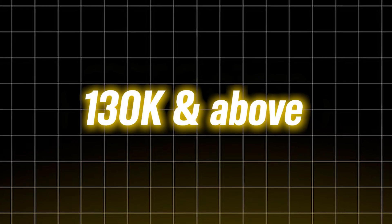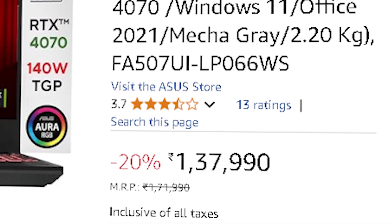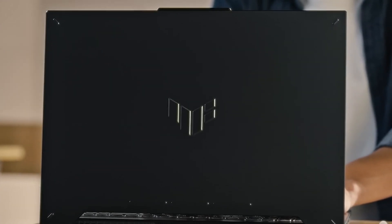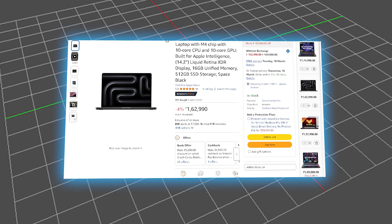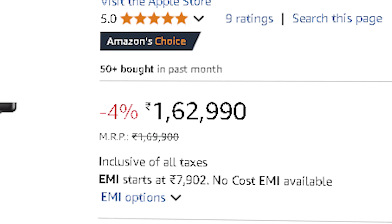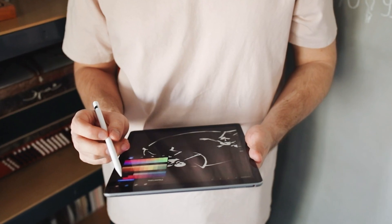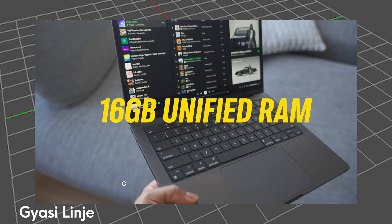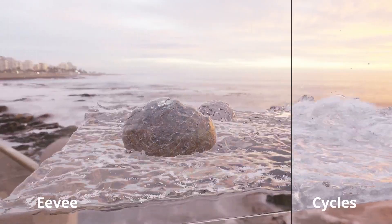If you're after absolute top-tier performance, laptops in the ₹1,30,000 and above range offer some seriously powerful contenders. First up, the ASUS TUF Gaming A15 at ₹1,37,990 — a pure powerhouse with an AMD Ryzen 9 8945H and an RTX 4070 GPU. The 8-core Ryzen 9 delivers lightning-fast performance and rendering speeds, while the RTX 4070 ensures smooth ray tracing and top-tier performance in Blender. For macOS users, the MacBook Pro 14 at ₹1,62,990 with the M4 chip, 10-core CPU, and 10-core GPU is optimized for Apple's Metal API, making it great for motion graphics and creative work. With 16GB of unified memory, multitasking is smooth, but for heavy Cycles rendering it's not the best option — though for EEVEE rendering, modeling, or motion graphics, this MacBook is a solid choice.